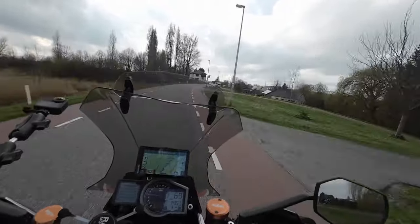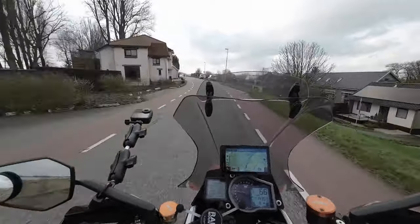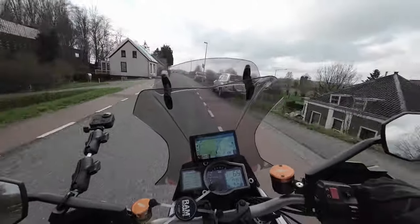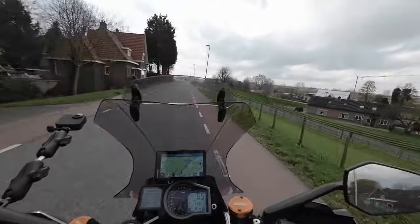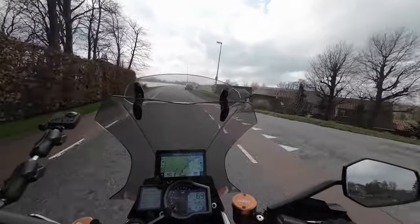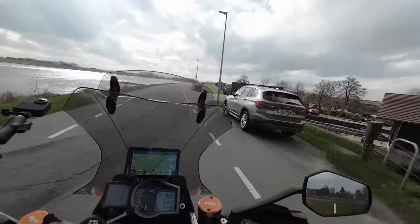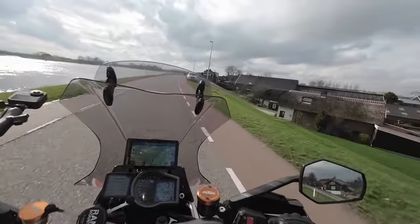But in my opinion it's better to book a day on the circuit, because then you are allowed to do whatever you want. But speeding here with all these people living nearby — I'm too old for that.